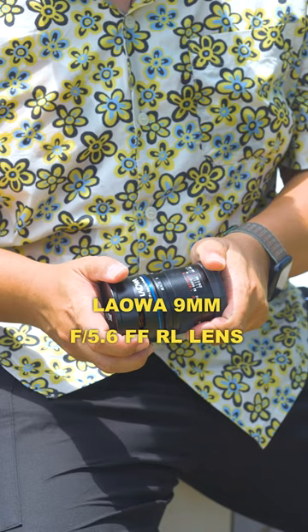The Laowa 9mm lens — it's the world's widest rectilinear lens, which gives you an amazing amount of coverage.